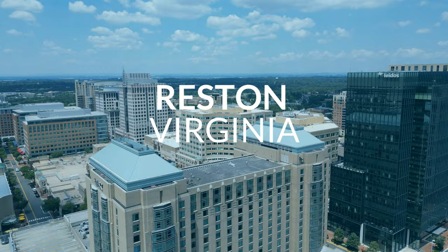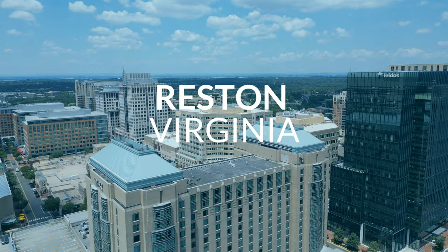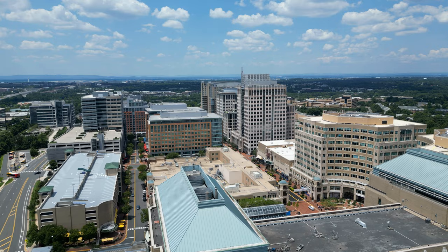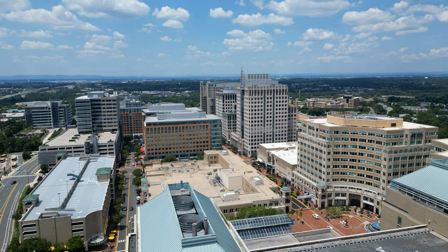Now we're off to Reston, which is located in Fairfax County. We'll start off in Reston Town Center, which is a mixed-use development that in my mind is a city in itself. Reston Town Center features high-rise luxury condos, retail, office buildings, grocery stores, restaurants, and so much more.